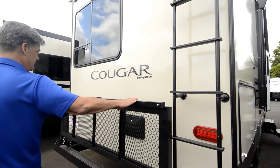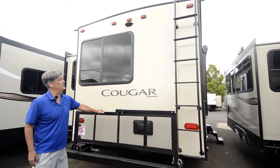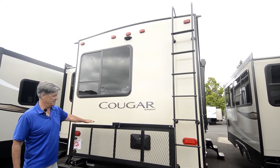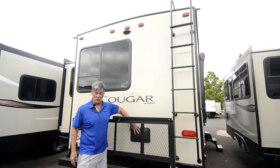There's an outside TV hookup if you want, a fold-up rack for putting extra gear on — you can put a total of 225 pounds on there — a ladder for access to the top, and an outside shower with hot and cold water.